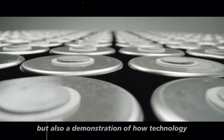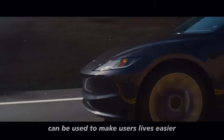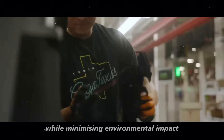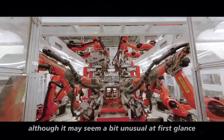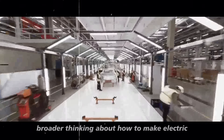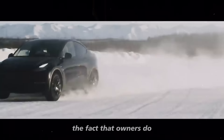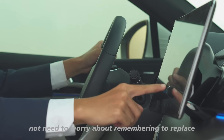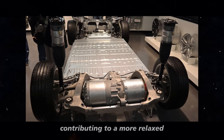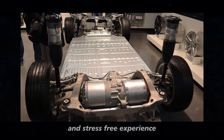but also a demonstration of how technology can be used to make users' lives easier while minimizing environmental impact. Although it may seem unusual at first glance, this innovation reflects broader thinking about how to make electric vehicles more consumer-friendly. The fact that owners do not need to worry about replacing the filter is a clear advantage, contributing to a more relaxed and stress-free experience.